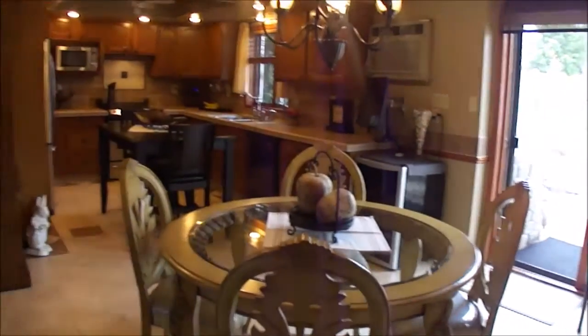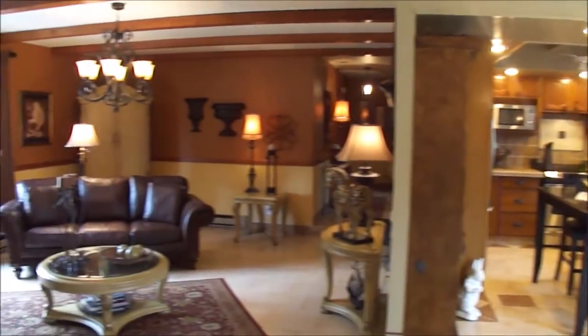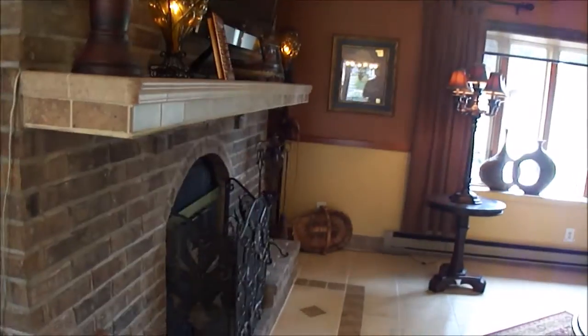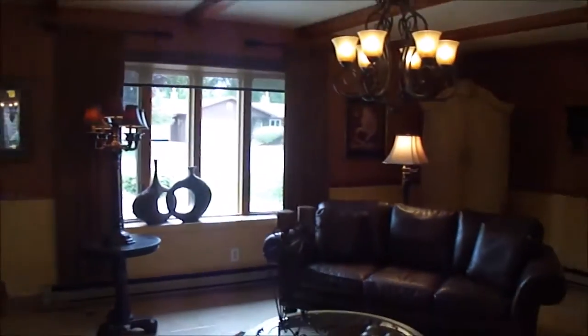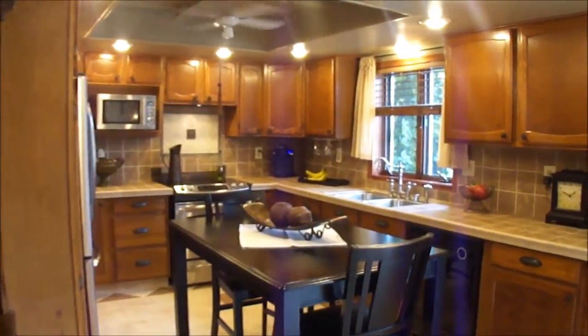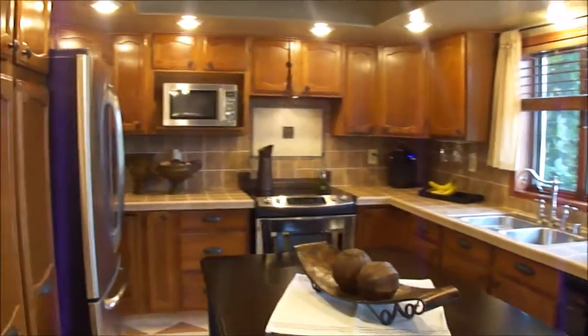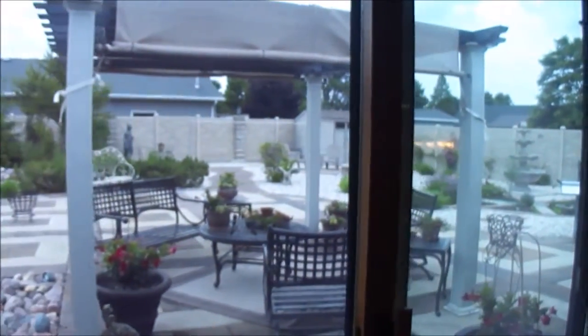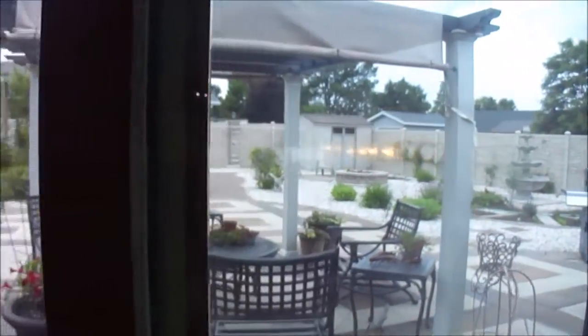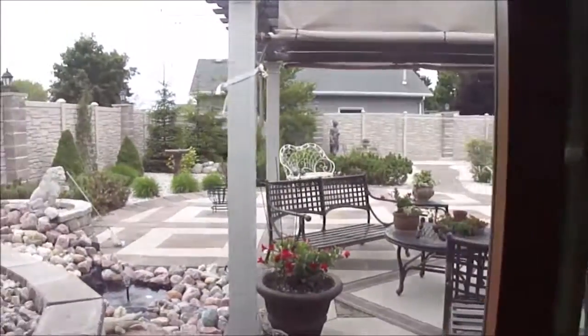And then you have the kitchen and main living area with tile flooring and a beautiful fireplace. The home has a very southwest feel to it. Kitchen appliances are included. Out back there's a beautiful private backyard with a couple of storage sheds. The attached garage is a nice two-and-a-half-stall garage, so there's a lot of nice storage in there as well.